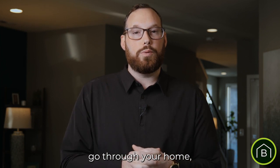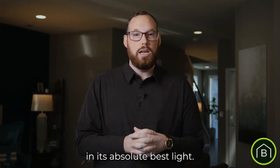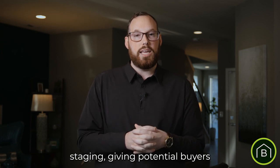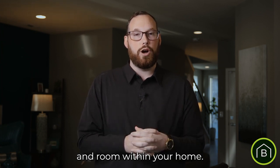We have professional cleaners go through your home, wiping away the dirt and grime to show your home in its absolute best light. We follow up with complete home staging, giving potential buyers a glimpse into the possibilities of each space and room within your home.